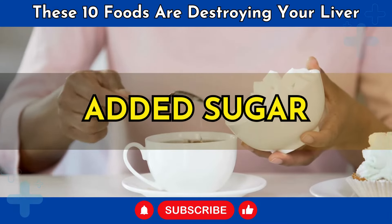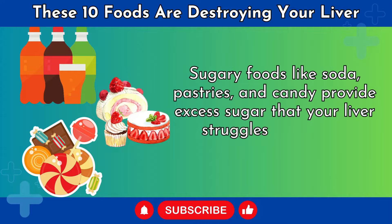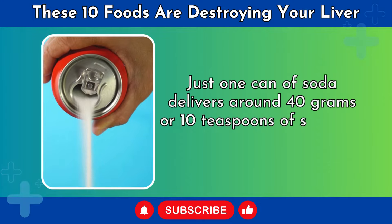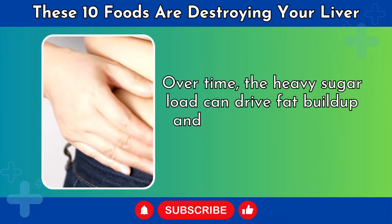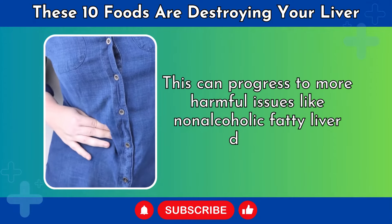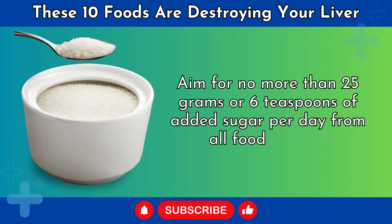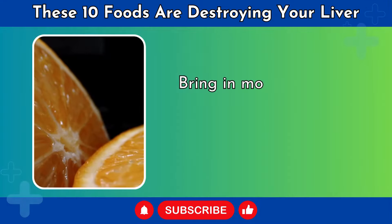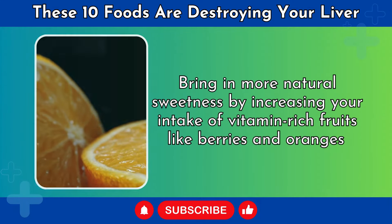Number 1: Added Sugar. Sugary foods like soda, pastries, and candy provide excess sugar that your liver struggles to process properly. Just one can of soda delivers around 40 grams, or 10 teaspoons, of sugar all at once. Over time, the heavy sugar load can drive fat buildup and inflammation in the liver, progressing to non-alcoholic fatty liver disease. Aim for no more than 25 grams or 6 teaspoons of added sugar per day, and bring in more natural sweetness from vitamin-rich fruits like berries and oranges.